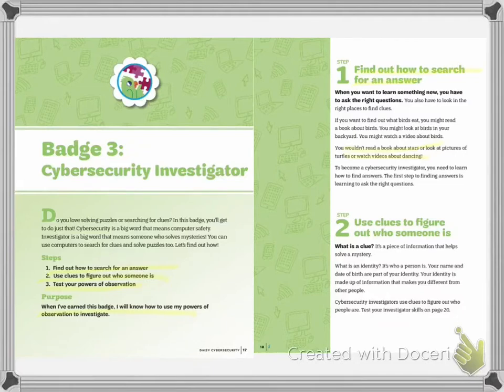The second step is to use clues to figure out who someone is. What is a clue? It's a piece of information that helps solve a mystery. What is an identity? It is who a person is. Your name and your date of birth are parts of your identity. Your identity is made up of information that makes you different from other people. Cybersecurity investigators use clues to figure out who people are.